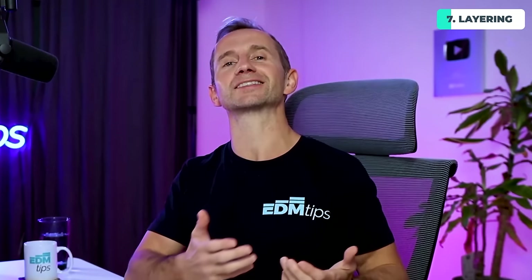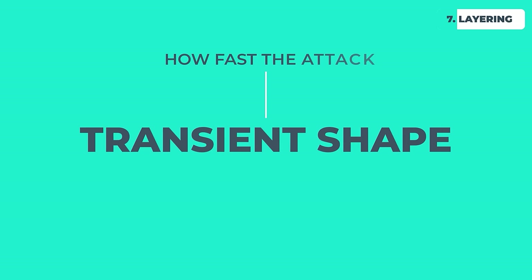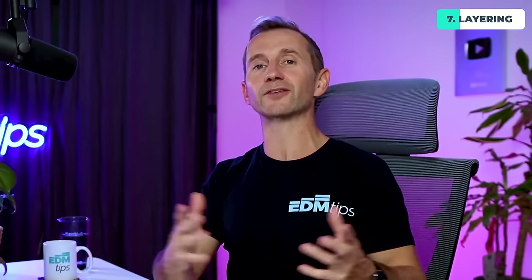So how do you actually choose sounds that work together well when layering? There are three or four main components to each sound: you've got the frequencies, the transient shape — how fast the attack is, how fast the decay is — and the overall timbre of that sound. We need all of those things to complement each other. You can use the same hierarchical technique of choosing the most important layer first, then previewing other sounds until you find one that works well with it.